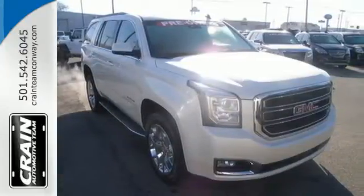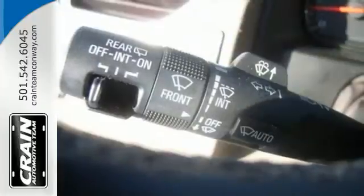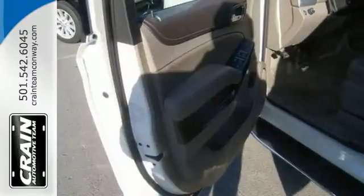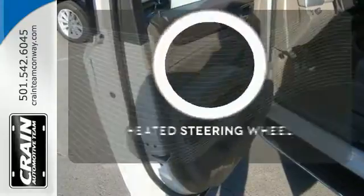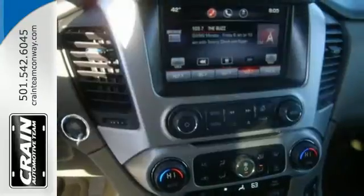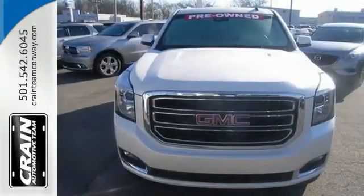It's loaded with convenient features including the IntelliLink system, climate control, and multiple airbags, including a segment-first front-center airbag. Leave your driving gloves at home, thanks to the heated steering wheel. See what sets this family SUV apart from the competition.